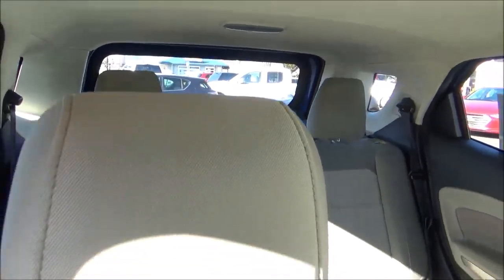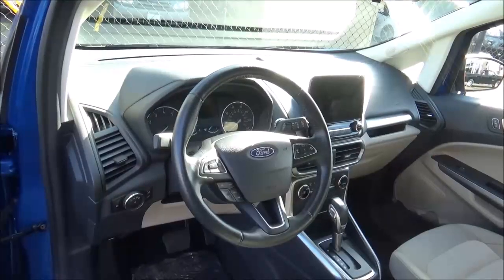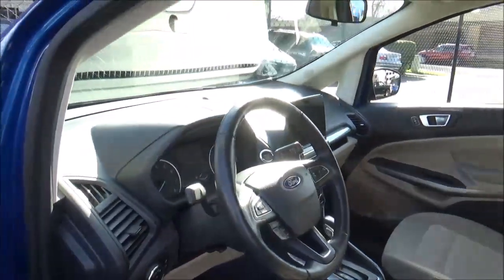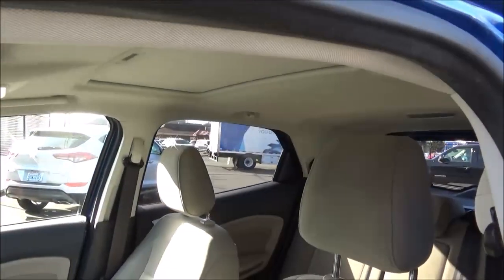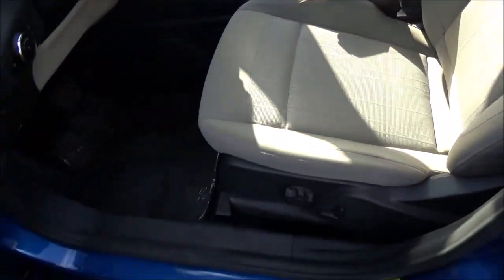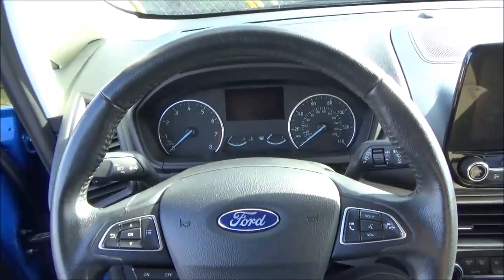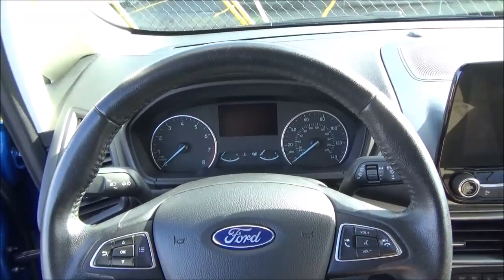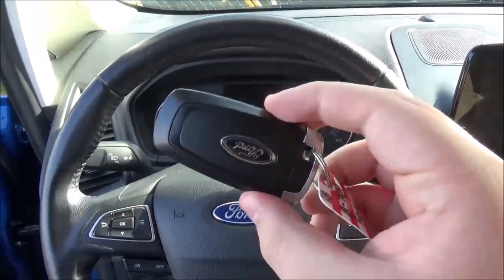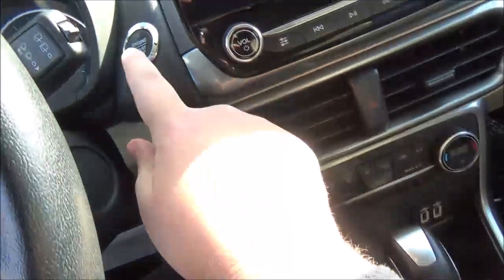The interior is finished in the medium light stone color scheme with cloth seat upholstery. The driver's seat does have partial power adjustments. Along with smart key access, it also has push button ignition.